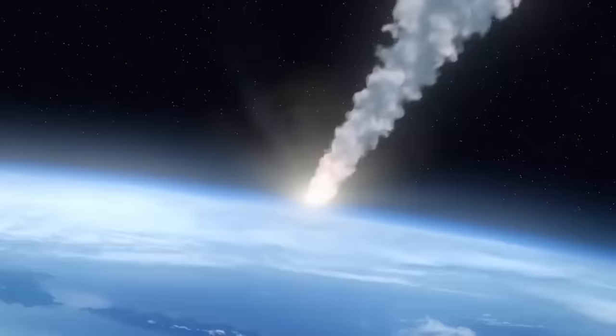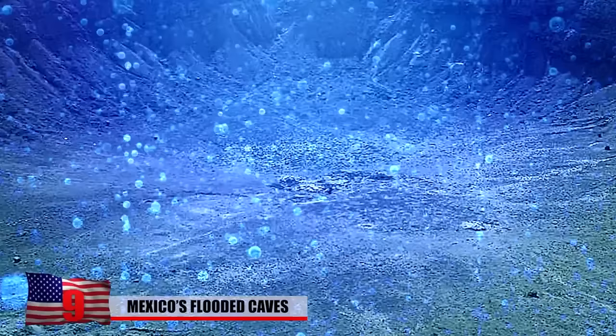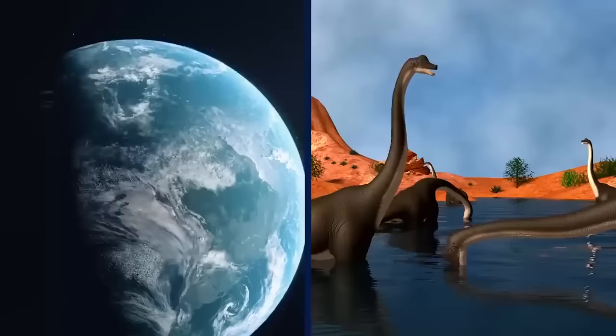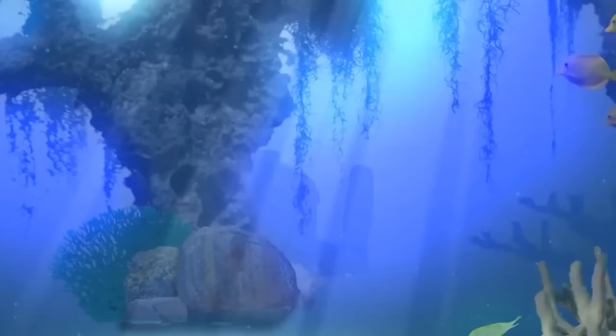Sixty-six million years ago, a 9.3-mile-wide asteroid slammed into what is now Mexico's Yucatan Peninsula, carving out a 124-mile-wide crater in the Earth's surface — the same catastrophic event that wiped out the dinosaurs. A mega-tsunami followed, creating thousands of limestone sinkholes in the process. Over time, these sinkholes collapsed and eroded, forming vast underwater cave networks known as cenotes. These networks seem to go on endlessly, and new discoveries are continuously being made inside them. Just a few years ago, news headlines announced the discovery of the world's largest underwater cave within the system, stretching 215 miles.